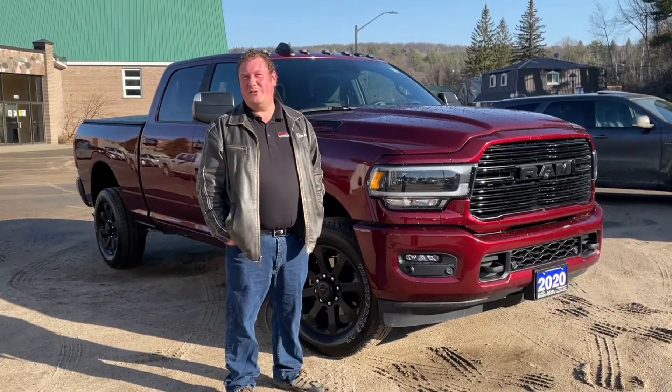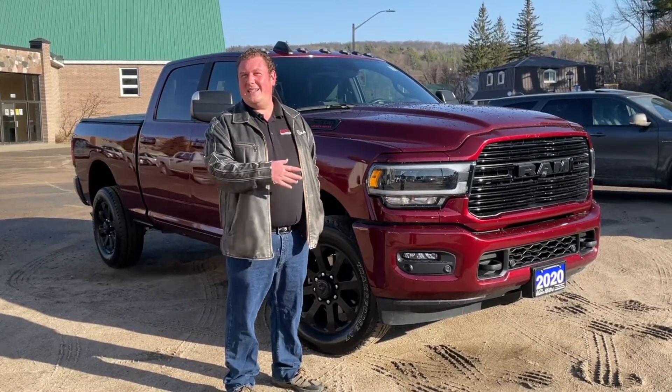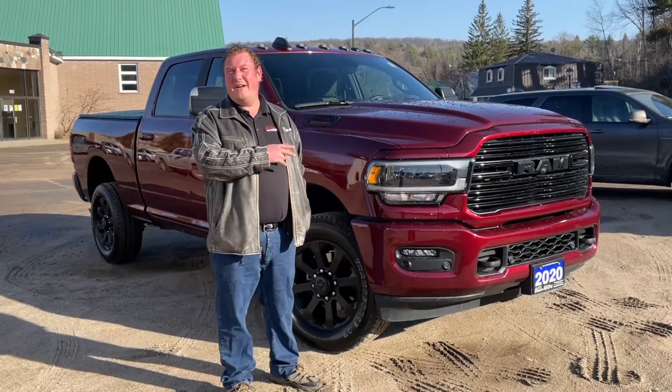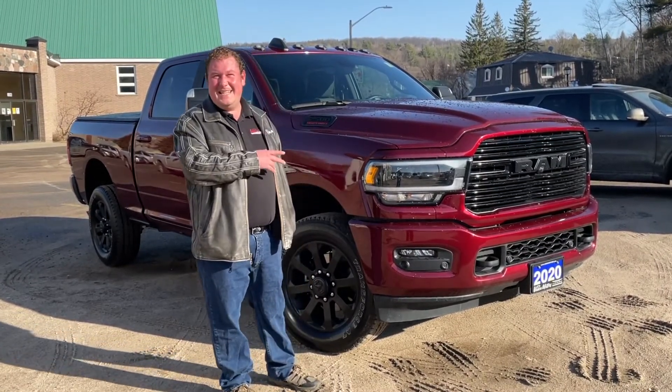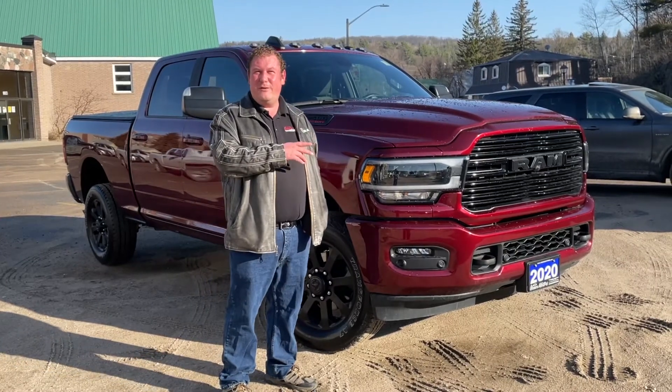Good morning, Bancroft. It's a beautiful day. I'm here to show you this 2020 Ram 2500 Crew Cab 6'4 box Cummins Diesel with 850 foot-pounds of torque.